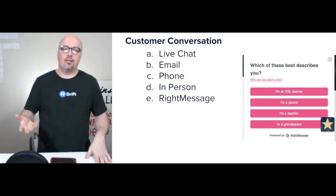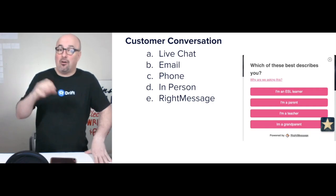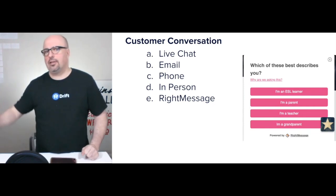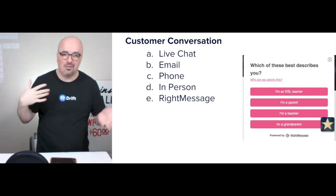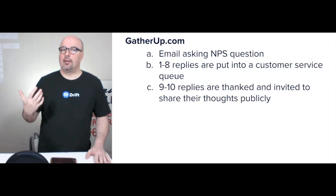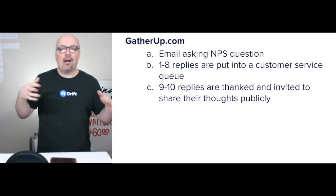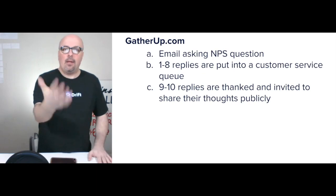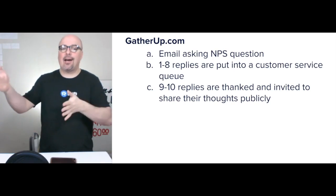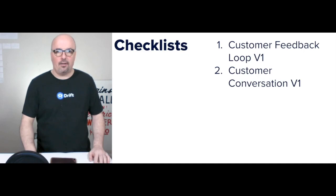For the customer conversation I'd include live chat and email in addition to what they're already doing with phone and in person. I'd also include RightMessage and start understanding people — are they a vehicle owner, a fleet owner, are they in Fitzgerald or Osceola or both? The customer feedback loop uses an NPS — a net promoter score question: on a scale of one to ten, how likely are you to recommend South Georgia Lube Center? If they reply one to eight, it puts them into a customer service queue. If they reply nine or ten, it thanks them and invites them to share their thoughts publicly, with shortcuts to simplify it for convenience.